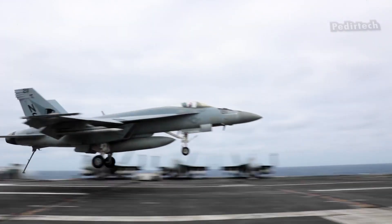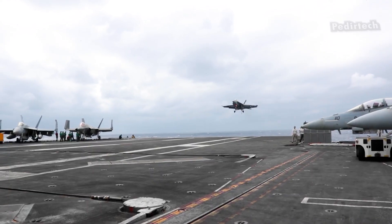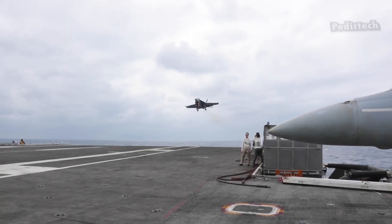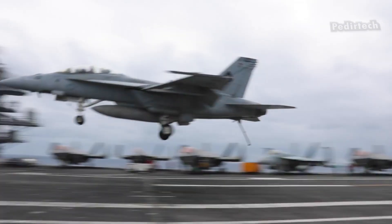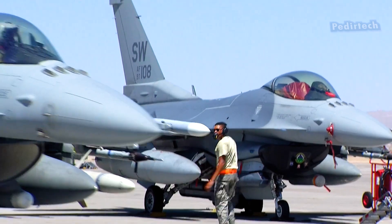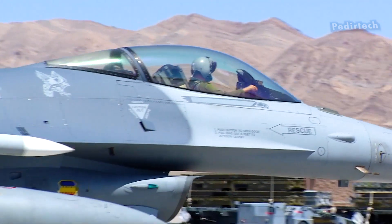When an aircraft lands on an aircraft carrier, it approaches the ship at high speed and the pilot deploys the tail hook to catch one of the arresting cables. The cable brings the aircraft to a stop, allowing it to land safely on the deck of the carrier. Despite its impressive capabilities, the F-16 does not have a tail hook.